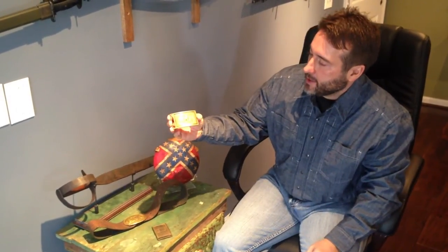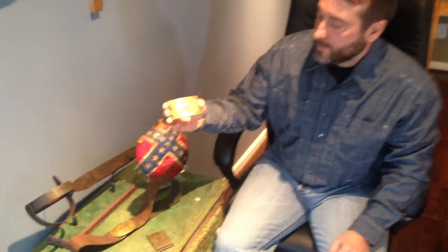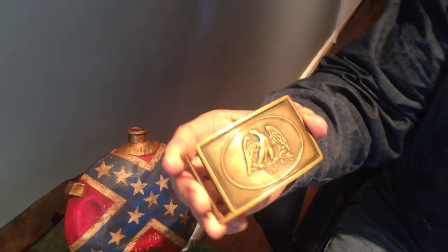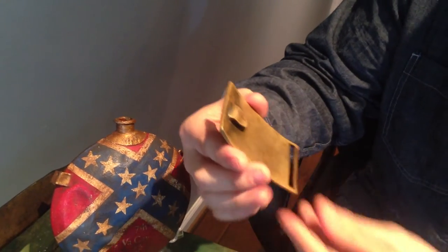Here we've got a state of Mississippi sword belt plate, 1851 style, with the eagle inside an oval on the sword belt plate. Super rare plate.